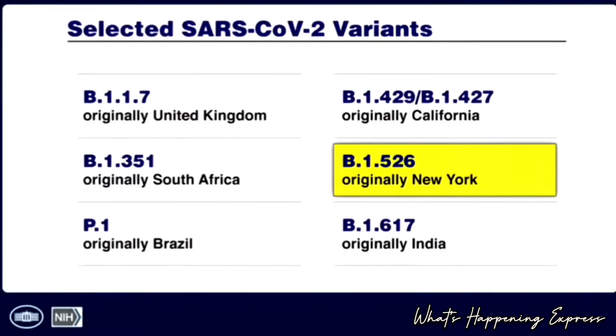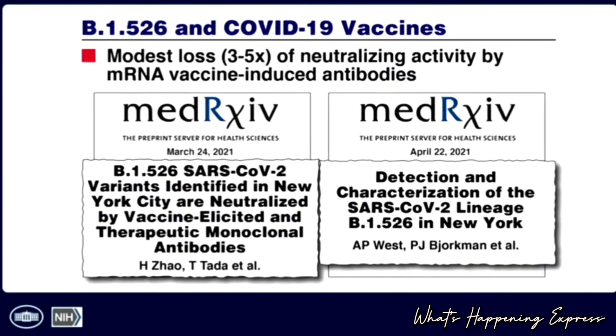Then we have the B.1.526, originally the New York variant, spreading in certain areas of the New York City metropolitan area. Here too we rely on in vitro data, with a moderate loss of about three- to five-fold in neutralizing activity from the mRNA vaccines. This is still within the protective cushion, since the antibodies induced by this vaccine are considerably high.